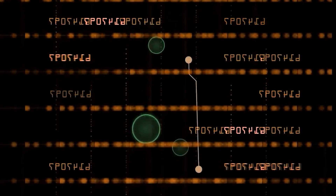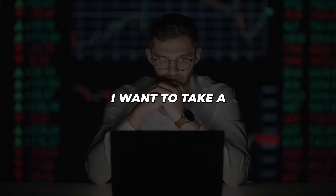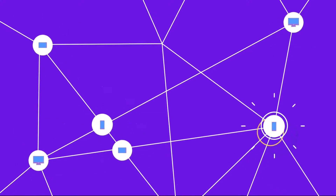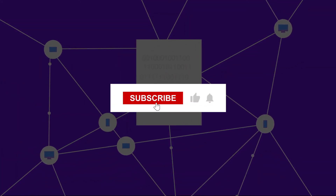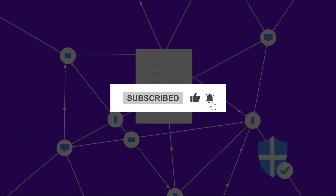As we wrap up this journey through the tiny but high-potential Layer 1 cryptos, I want to take a moment to express my gratitude for your support. If you've found this video informative and engaging, hitting that like button and subscribing would mean the world. It truly helps the channel, and I really appreciate it.